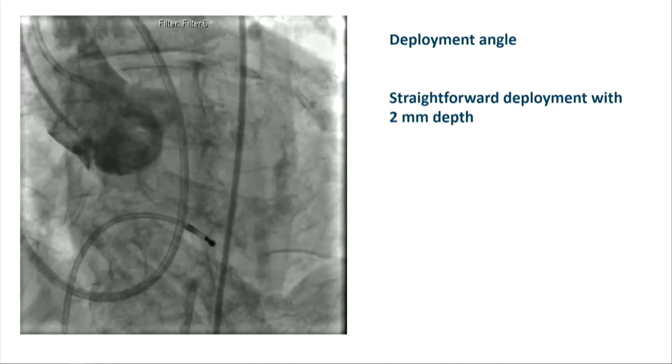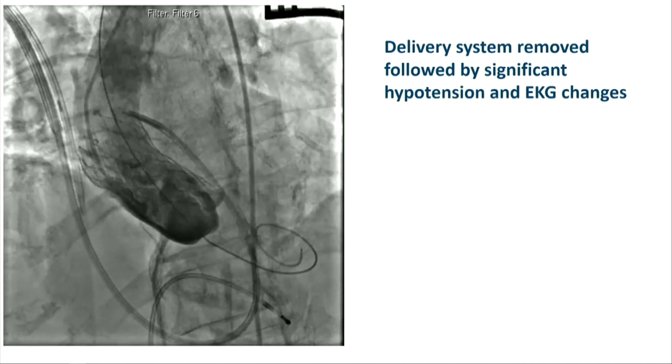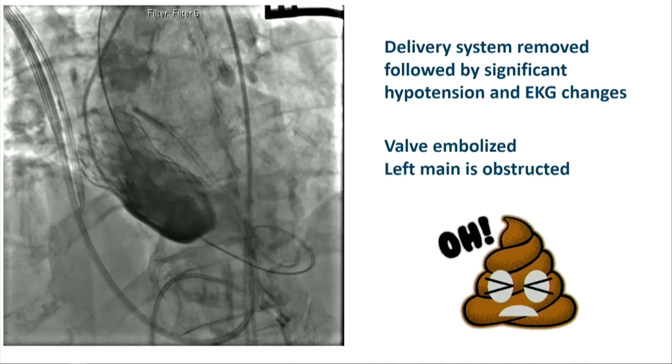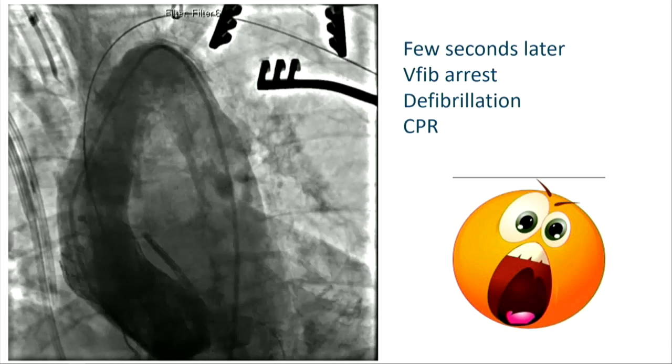But then the patient started having hypotension. We took a picture and found multiple issues: the valve had embolized into the aorta, and second, the left main was obstructed. Not a good situation. A few seconds later she had ventricular fibrillation requiring CPR.